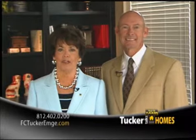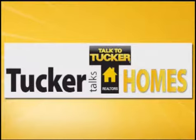Be sure to check back with us next week right here on WFIE, as new homes are added every week. We'll see you next week.